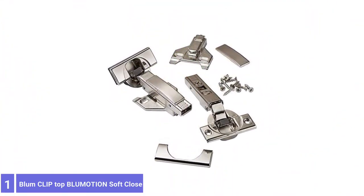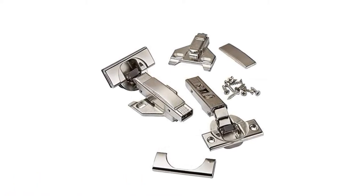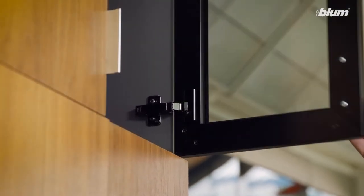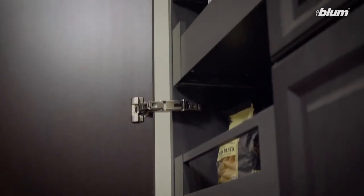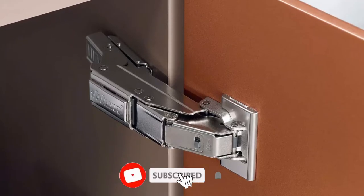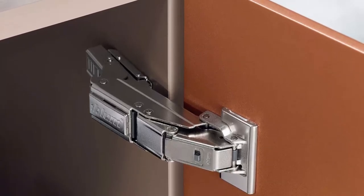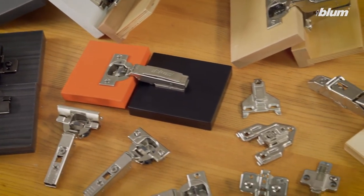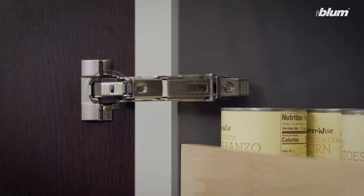Number 1: Blum CLIP Top Blumotion Soft-Close Hinges. Blum Blumotion Soft-Close Hinges are a premium product that makes it easy to upgrade your cabinets. A unique clip mechanism allows the user to attach and detach cabinet doors in seconds, eliminating the need to hold the door while connecting the hardware. They also offer more control than most competitors via a switch that turns the soft-close feature off. Blum CLIP Top Hinges fit 2-by-1-inch to 4-by-3-inch overlay doors, with a standard cup size of 35mm in diameter and 11mm deep. They are sold in packs of 8.